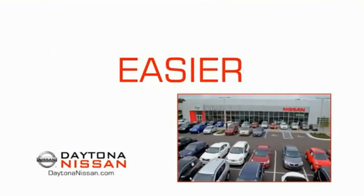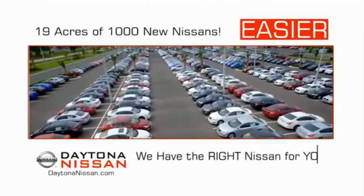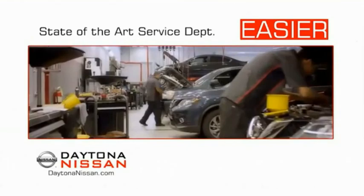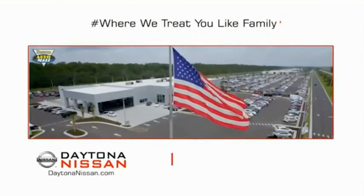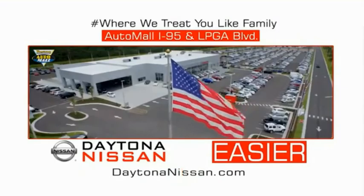The all-new Daytona Nissan — we make it easier. Easier because 19 acres of 1,000 new Nissans means we have the right vehicle for you. Easy to own because every new Daytona Nissan comes with a lifetime warranty. And easy to service because the state-of-the-art facility and express lane make servicing any vehicle easier. Easy to enjoy free refreshments and Wi-Fi while the kids play. Waiting is quick and easy. Come check out the all-new Daytona Nissan just under the big flag at the Auto Mall, I-95 at LPGA Boulevard.